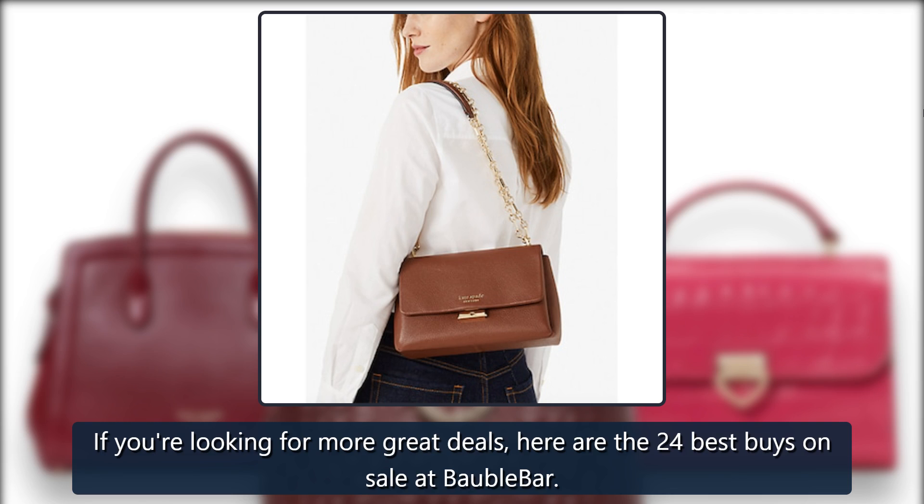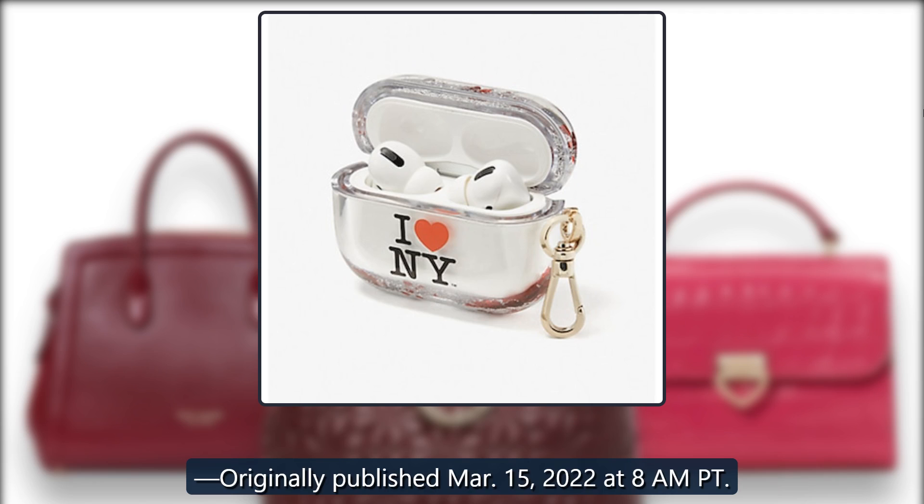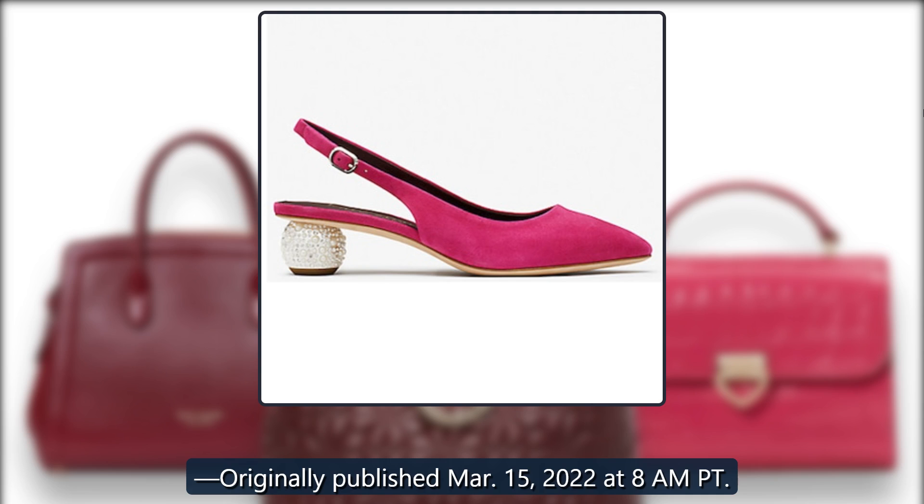If you're looking for more great deals, here are the 24 best buys on sale at BaubleBar. Originally published March 15, 2022 at 8 a.m. Pacific Time.